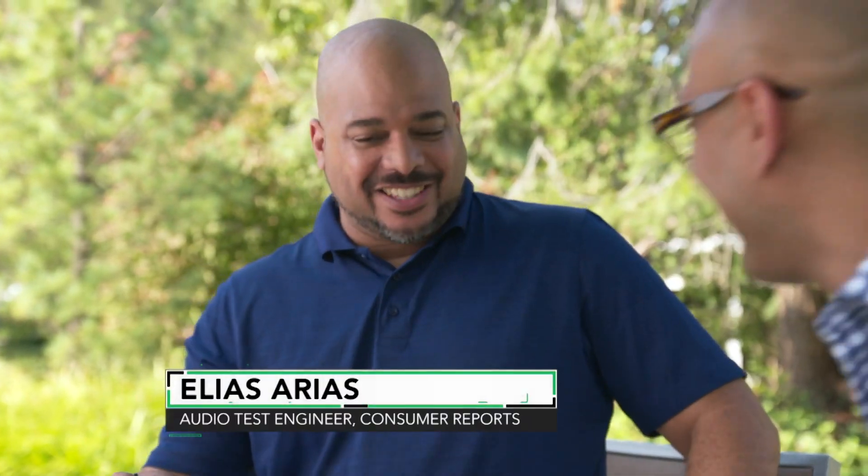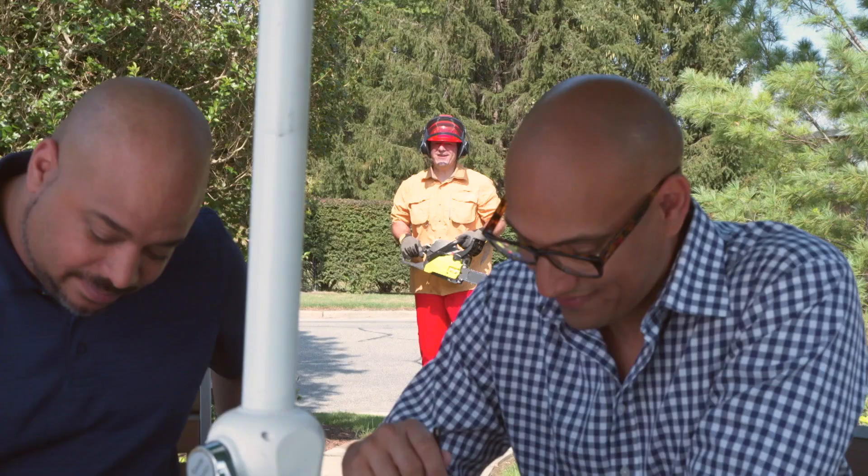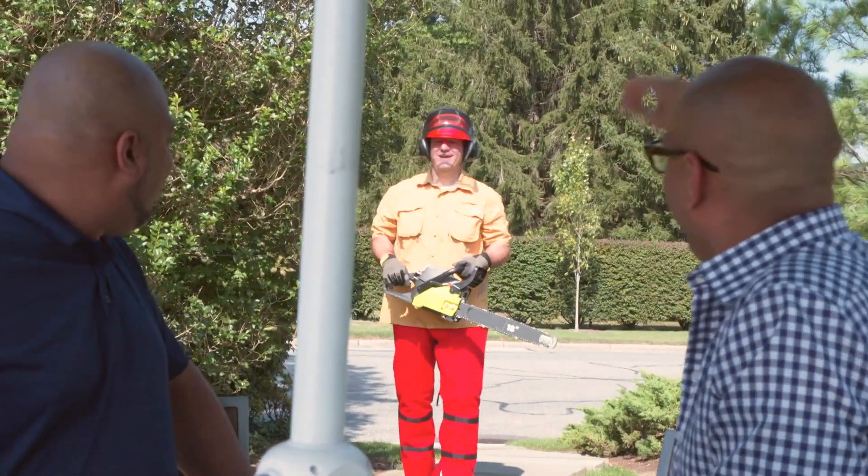Hey, Elias. Mind if I join you? Yeah, Jack. Of course. Hey, Jack. Hey, Elias. Hey, John. How are you? Good.